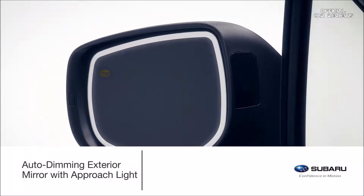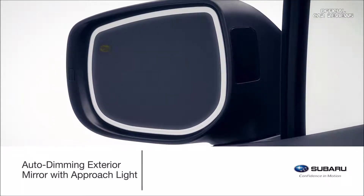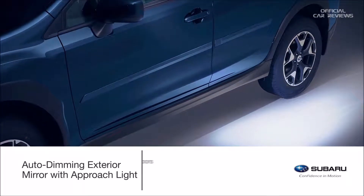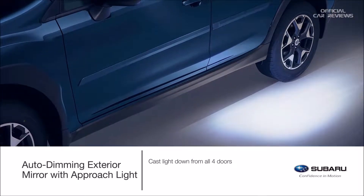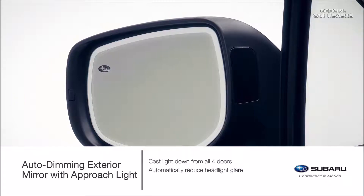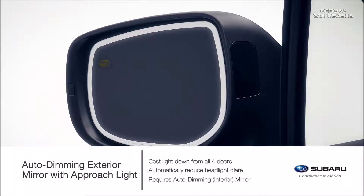Enhance the auto-dimming mirror experience with the auto-dimming exterior mirror with approach light. When the doors are opened or unlocked with the keyless entry system, LED lights in each exterior mirror help to light the way. Light is cast down from all four doors and onto the ground next to and towards the rear of the vehicle. In darkness and when in traffic, the auto-dimming exterior mirrors help add to a safer driving experience by reducing headlight glare. The accessory requires the auto-dimming interior mirror.